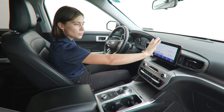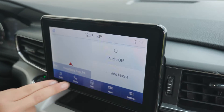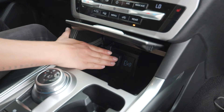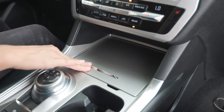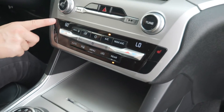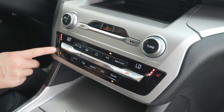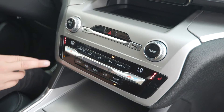Coming over here, you have your beautiful screen with built-in navigation and much more. When you press this button in, you get a nice storage cubby here, along with a smart USB port right in there to translate Apple CarPlay and Android Auto onto your screen. You do have heated seats for both driver and passenger, along with a heated steering wheel for the driver for those cooler months to come.